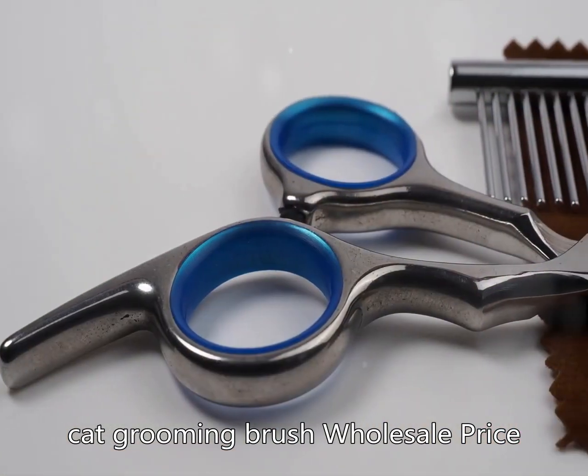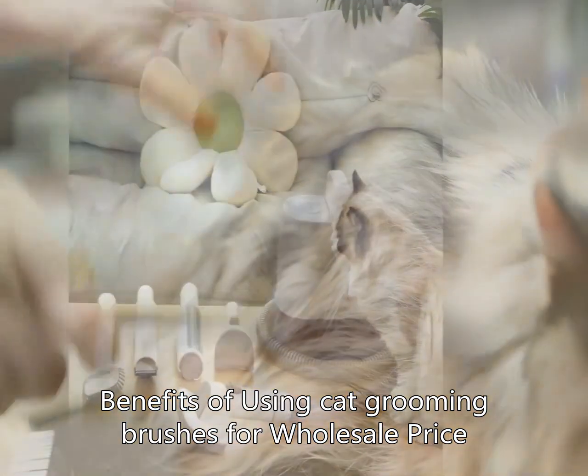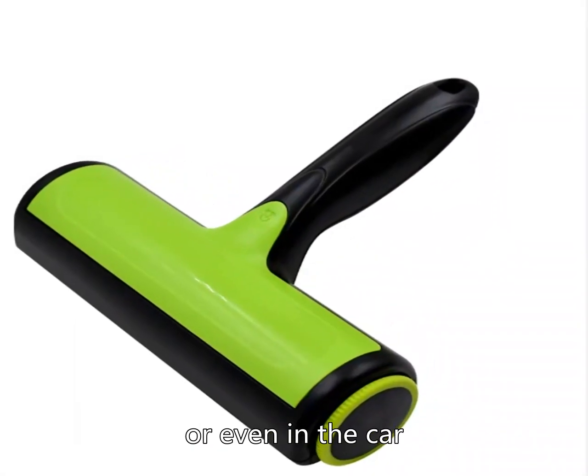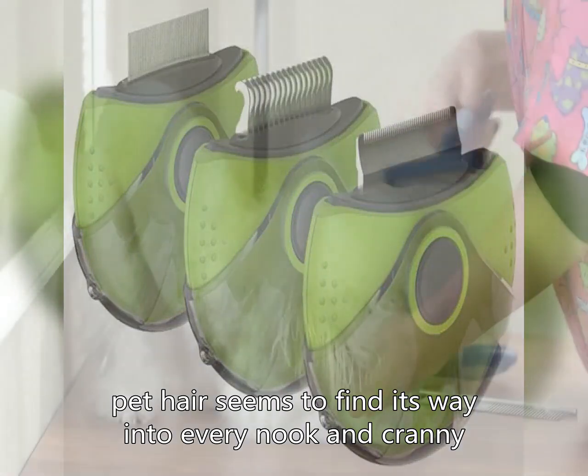Cat Grooming Brush Wholesale Price. Pet owners know the struggle of dealing with pet hair all too well. Whether it's on furniture, clothing, or even in the car, pet hair seems to find its way into every nook and cranny.